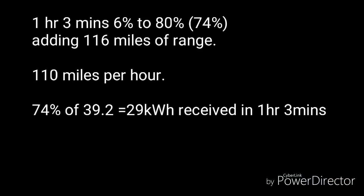Those steps down in charge rate seem a lot earlier than on the 64 kilowatt hour. In summary: one hour and three minutes to charge from 6% to 80% — more than the 57 minutes Hyundai claim in the brochure. We added 116 miles of range, equating to 110 miles per hour charge rate, and added approximately 29 kilowatt hours.